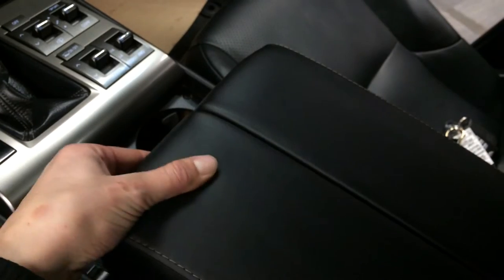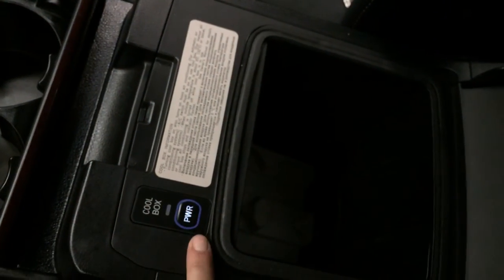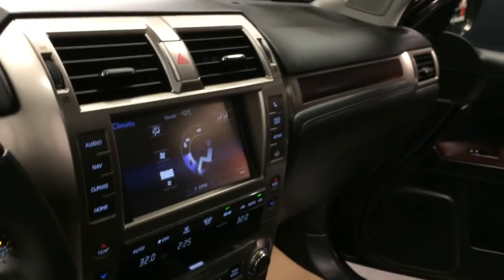Armrests are split so driver and passenger can have different lengths. Underneath you're going to find your cool box. Lockable glove compartment.